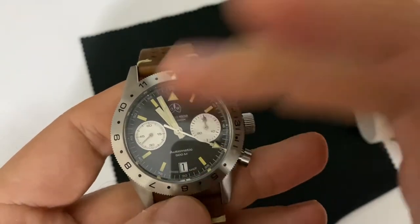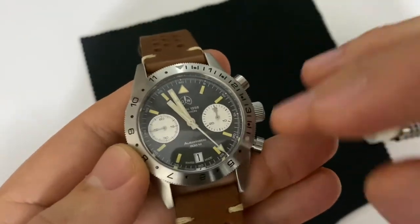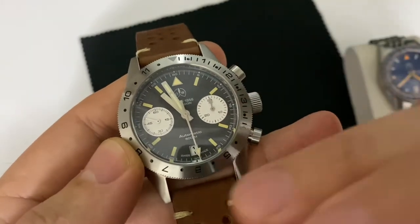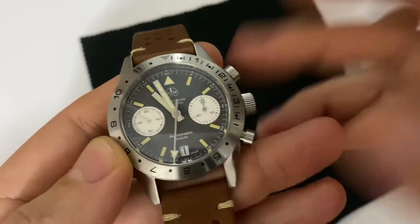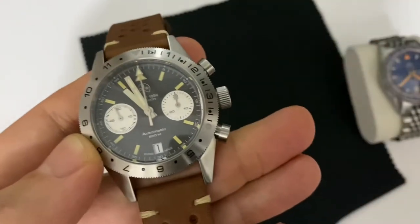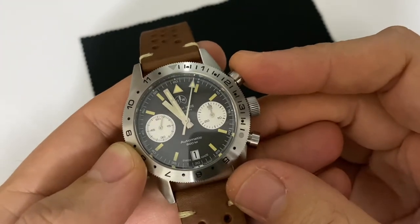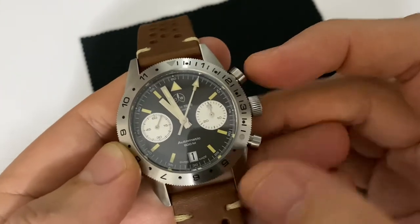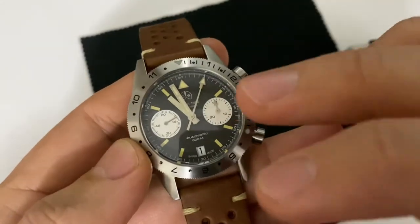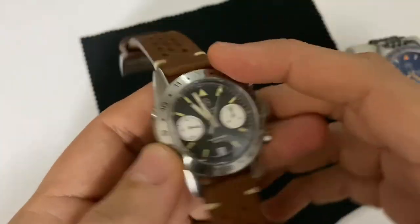Here we have 'Automatic 500m' — no 'Navicron' name on the dial. The Valjoux movement has been relatively altered so that it has two subdials instead of the three it normally has, with the date at 6 o'clock. It works perfectly fine and you can activate and reset it at any time. Sometimes I just tend to move my chrono hand a little into another position so I can better appreciate the logo, because sometimes it stacks there and I don't like it aesthetically.